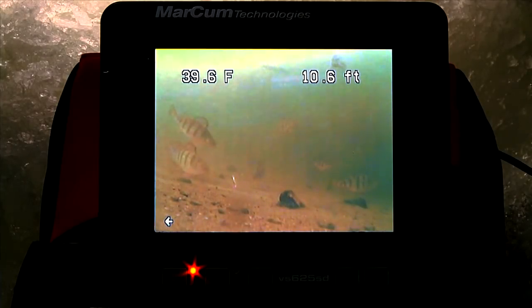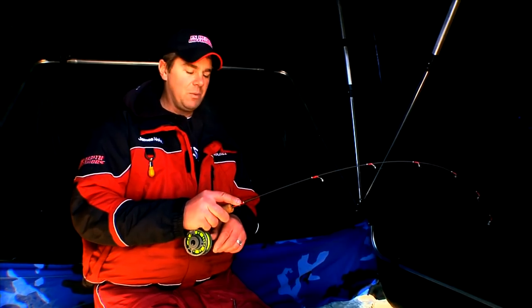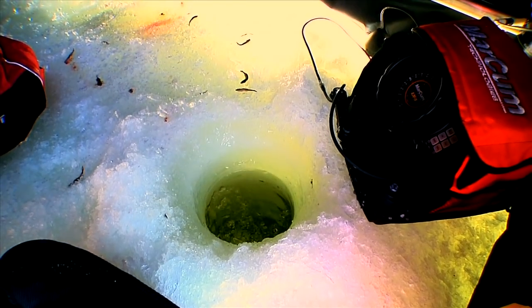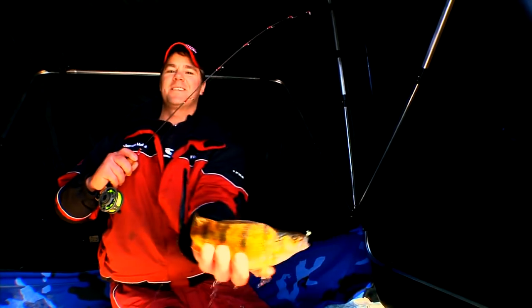I've got multiple perch eyeballing this jig — the bigger one out of the three just staring at it. Got him! If you've never used an underwater camera like this Markham 625 that we're using today, there's nothing cooler. To be able to watch that fish come in and coax him all the way — if this is a perch, this is a good one. I'm telling you, they just keep getting bigger.